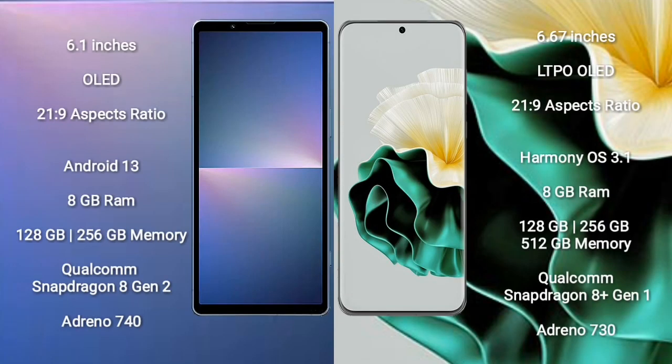Sony Xperia 5 Mark 5 comes with a 6.1-inch OLED display and an aspect ratio of 21:9. Huawei P60 comes with a 6.67-inch LTPO OLED display and an aspect ratio of 21:9. Sony Xperia 5 Mark 5 runs on Android 13, while Huawei P60 runs on HarmonyOS.